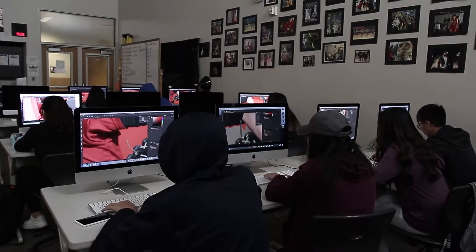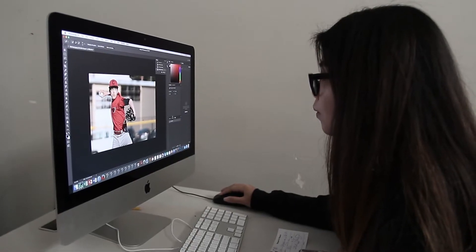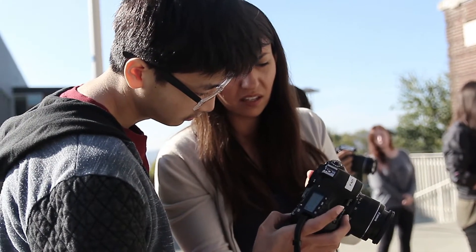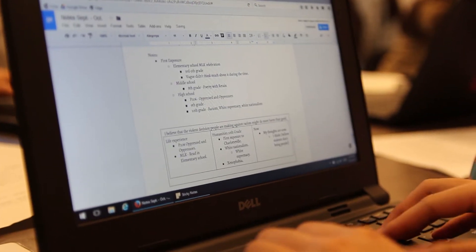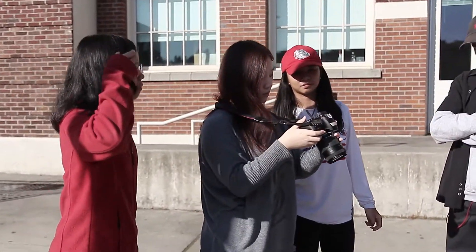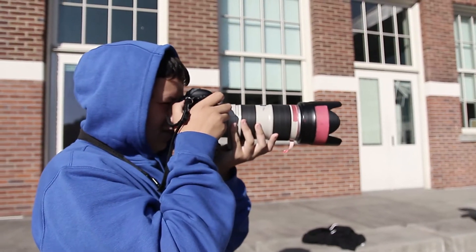In technology-based classes like graphic arts and video production, students can expect to learn industry-standard software. The school has a new lab fully equipped with Macintosh computers loaded with the latest Adobe software. What's great about technology at Cleveland is that it's not just in the technology-based classes — every student is equipped with a laptop, encouraged to use it at home and at school. Most teachers post all assignments and grades online, so technology is truly integrated throughout student learning.